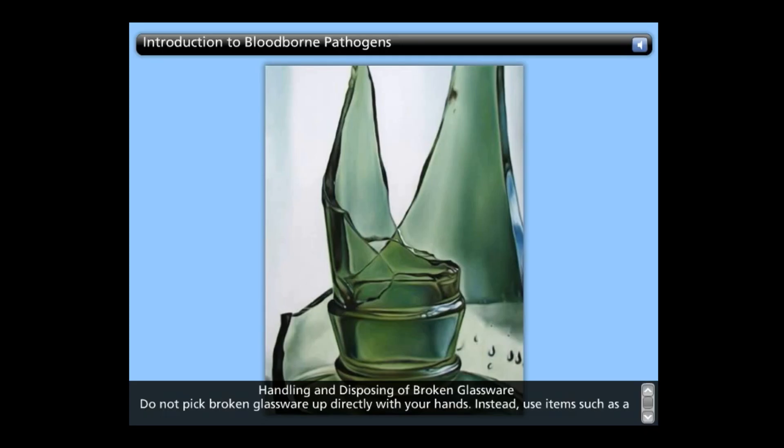Dispose of decontaminated glassware in an appropriate sharps container. Sharps containers should be closable, puncture resistant, leak proof on sides and bottom, and appropriately labeled. Dispose of uncontaminated broken glassware in a closable, puncture resistant container such as a cardboard box or coffee can.